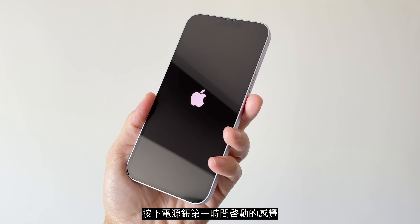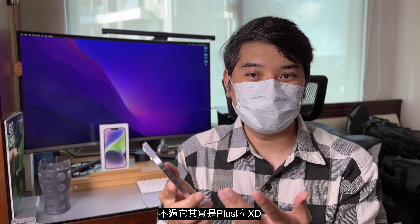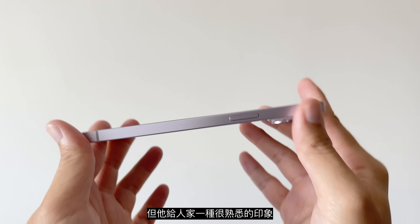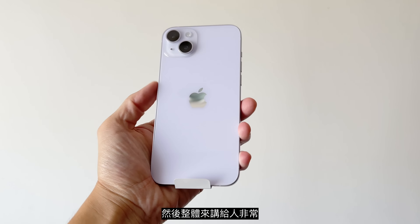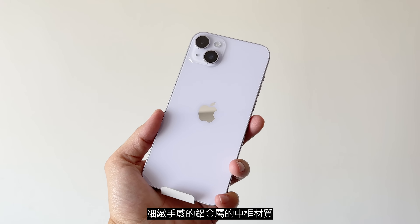按下电源键，第一时间启动的感觉是觉得这台Pro Max好轻啊，不过它其实是Plus啊。拿着拿着你会觉得这种直角的中框真的完全就是新世代iPhone的手感。200克出头的重量，再加上滑顺、细致手感的铝金属中框材质，真的会让人回想起iPhone 8 Plus时代拿到手机的感觉。